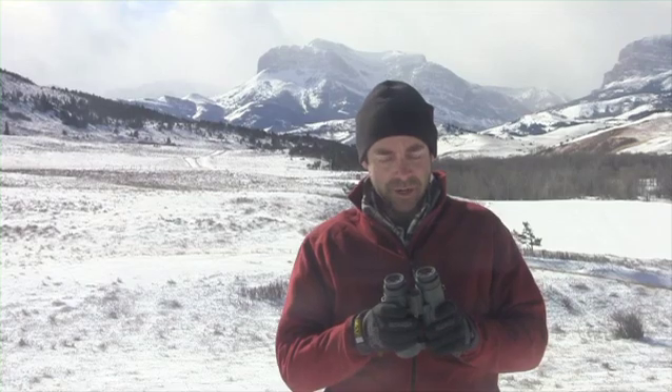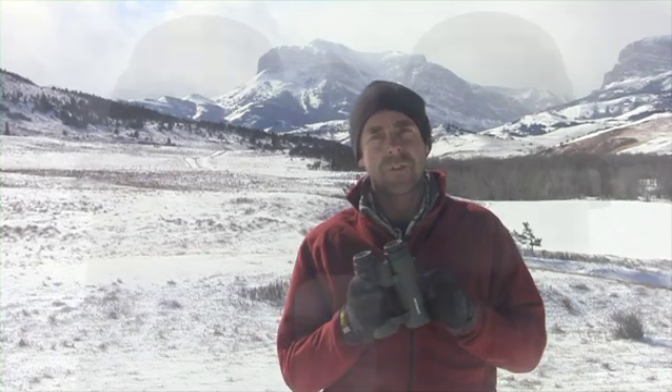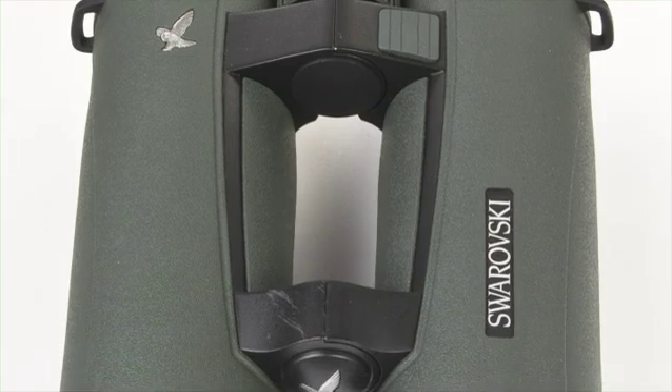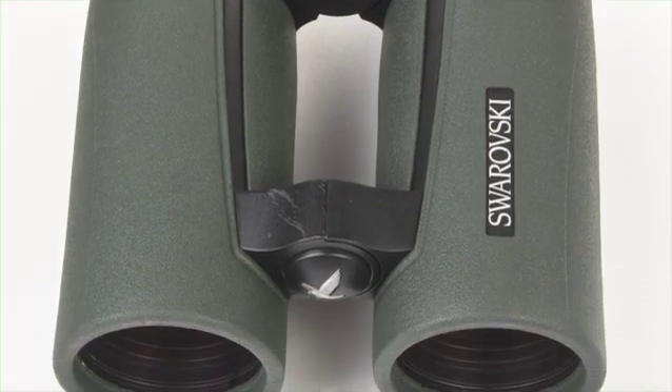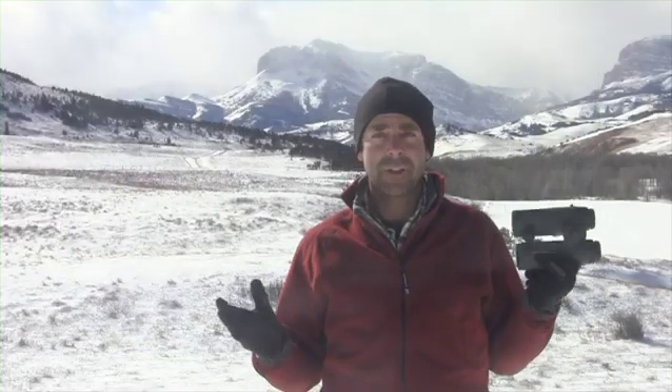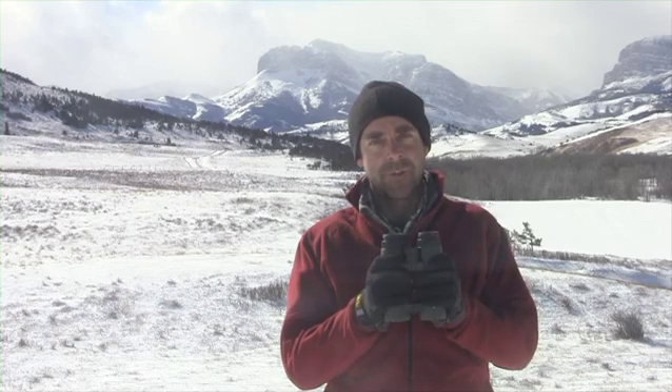One of the things we did in the test this year is we really put the rangefinder through the paces. We were ranging objects all the way up to 2,000 yards, and as close as 30 yards. So if you're a big game hunter, especially in conditions like this in the mountains where you're shooting downhill or uphill a lot, this marries great glass with a great rangefinder.